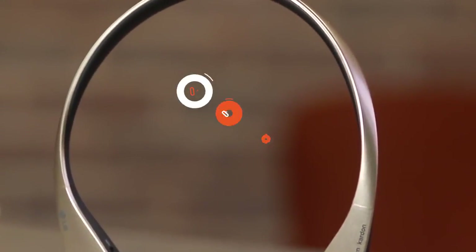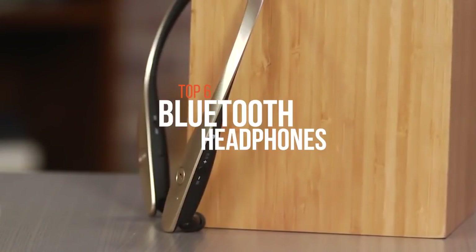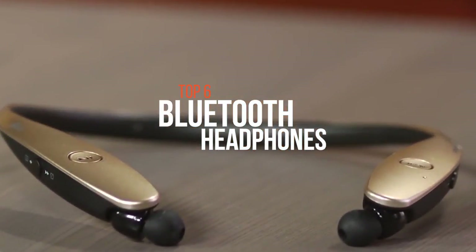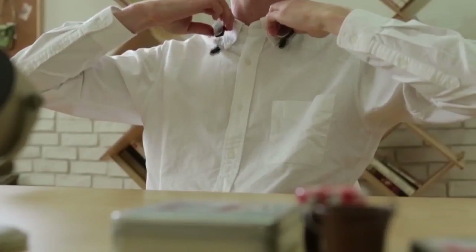The wireless headphones, which use Bluetooth connectivity to transmit the audio signal by radio waves from source devices like cell phones and digital players, are known as Bluetooth headphones. So if you're interested in buying one, then these are some of the best available on the market right now.